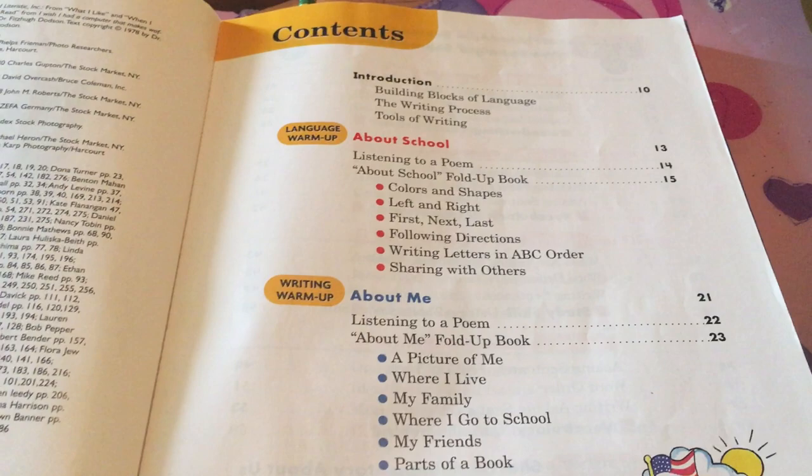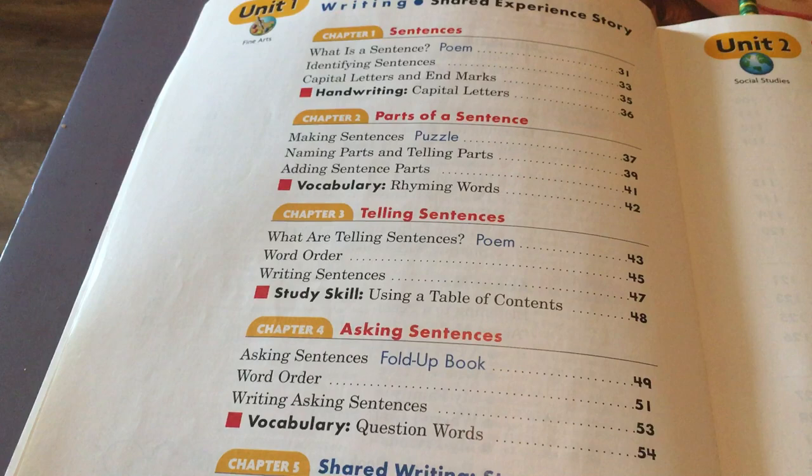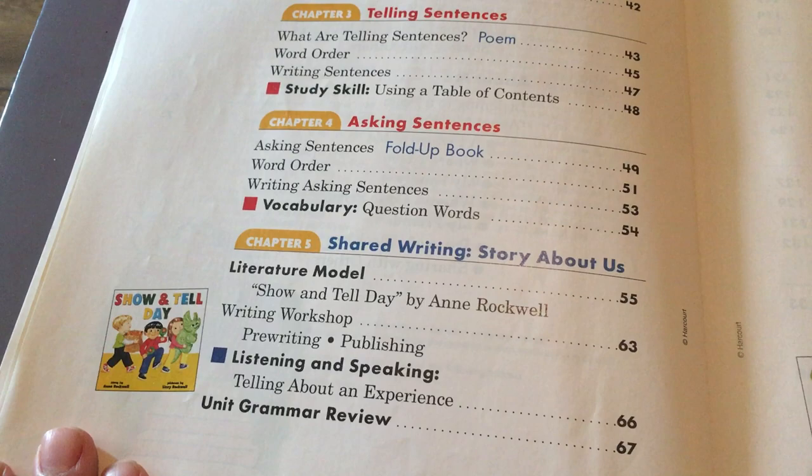Here's the table of contents and this is what is inside this book. I'm not going to read each thing, but you can pause the video as you would like so that you may read these individually yourself.